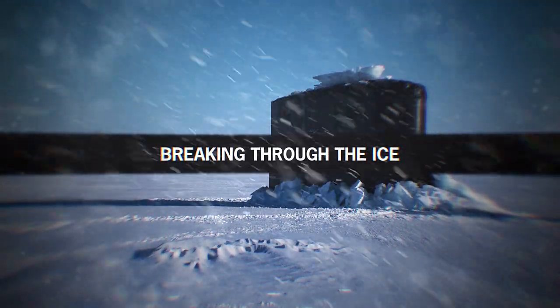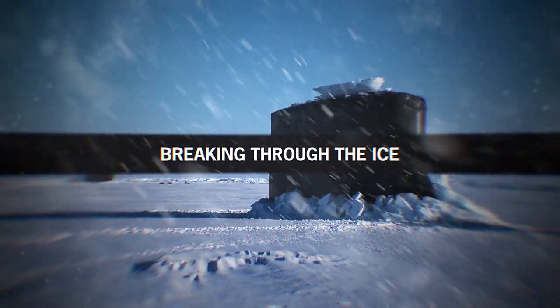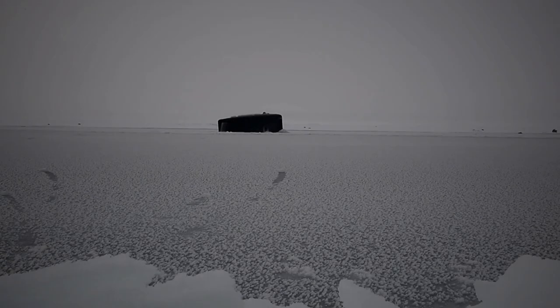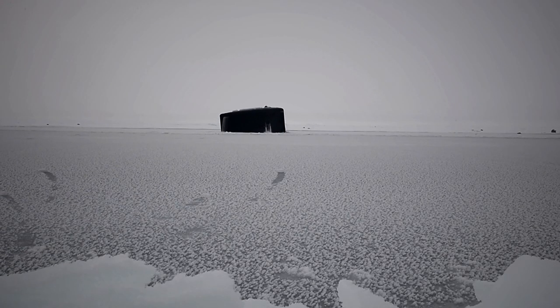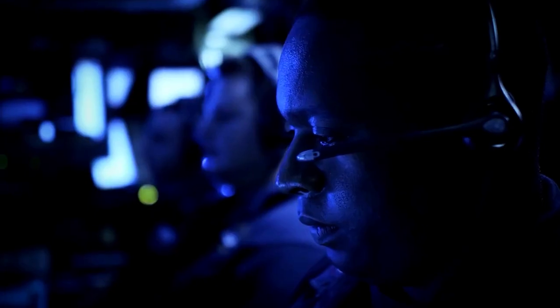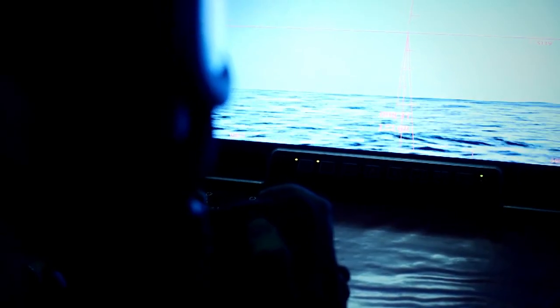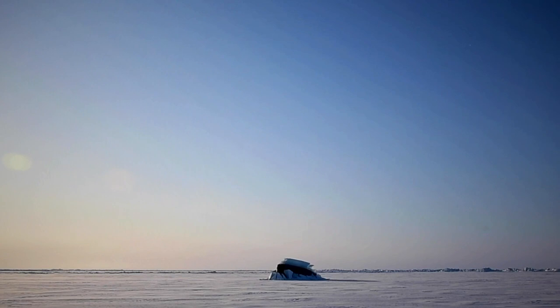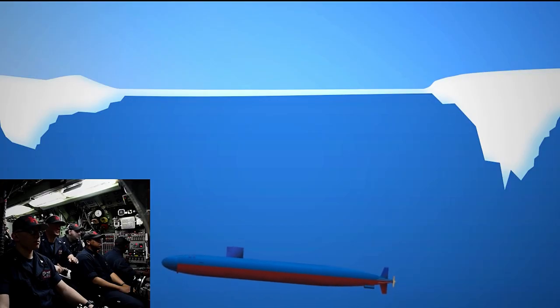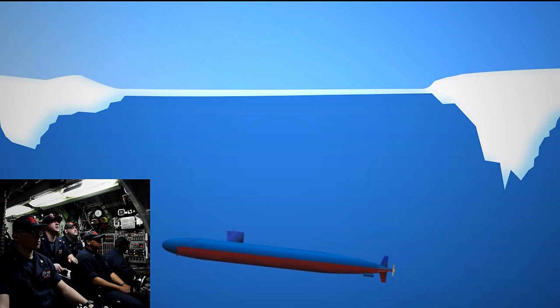Slamming a submarine through the ice could be particularly harmful, and thus the crew tries to find the areas with the least thickness. To achieve this, submarines have different types of sonars, sensors, and video systems to assess ice overhead. One of them is an upward-looking sonar that allows the crew to locate patches of open water or areas of minimal thickness.